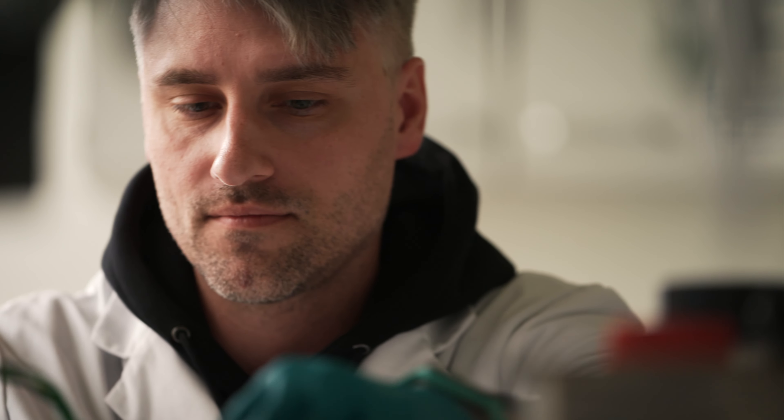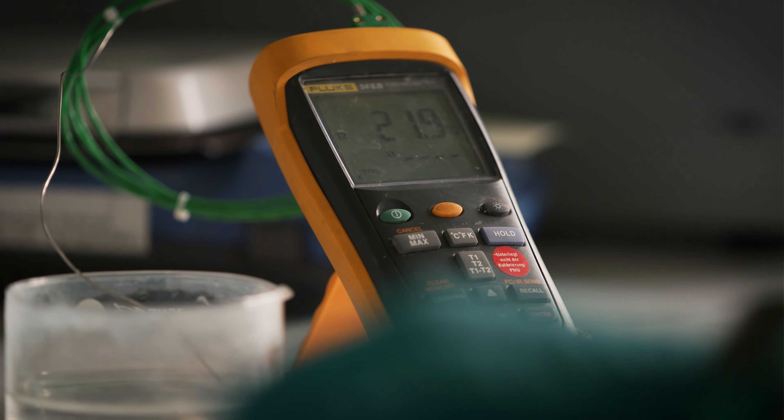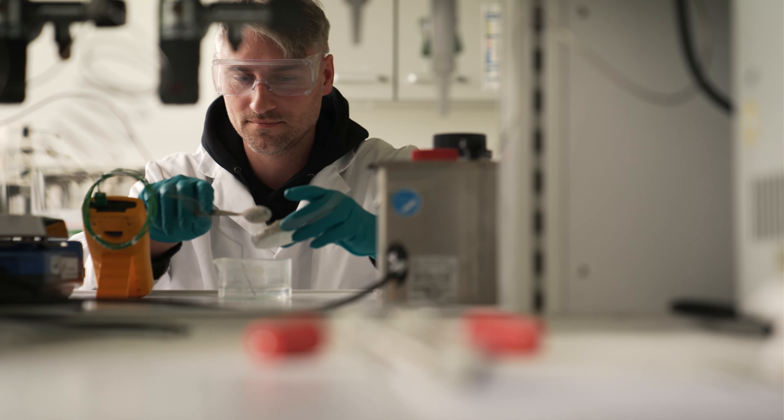Meine Aufgabe ist es, das Speichern des erneuerbaren Stroms mit Hilfe von Kalk saisonal voranzutreiben. Meine persönliche Meinung ist, dass wir auf jeden Fall etwas tun müssen. Und wir im DLR arbeiten auch daran, die Energiewende voranzutreiben.